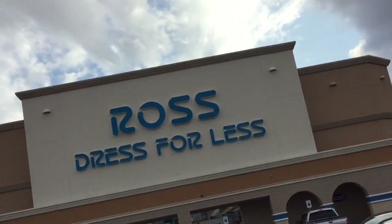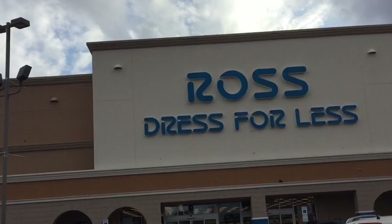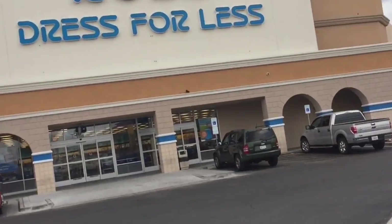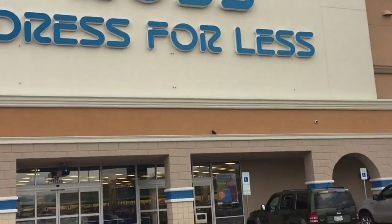Ross number three — we're going to this one and then one more Ross for the day. Even if I don't find anything here, I can at least show you some highlights and see if there's anything you like.